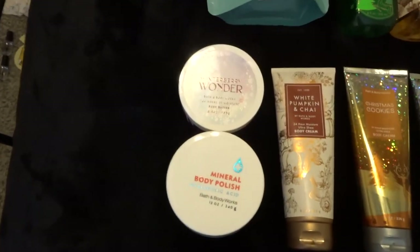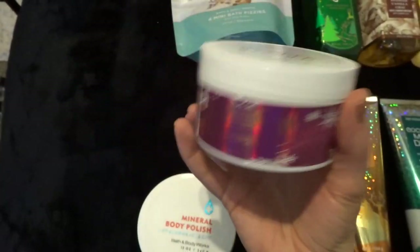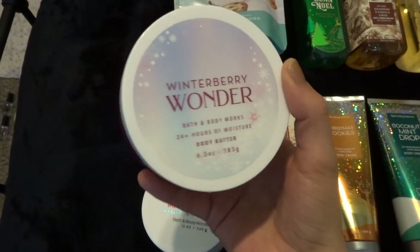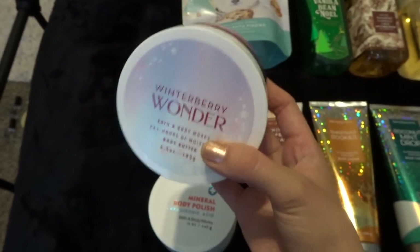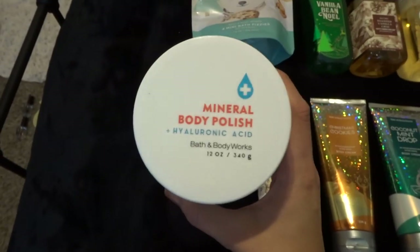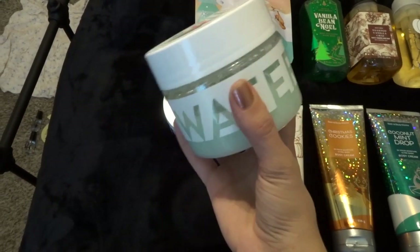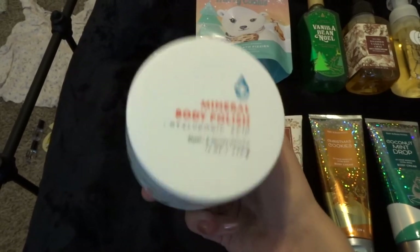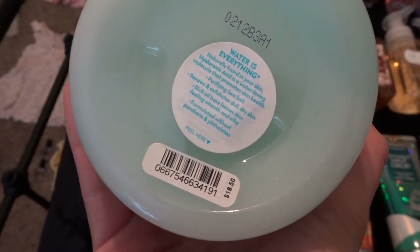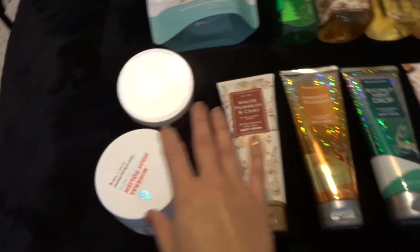The first things are two miscellaneous items. I have the only body butter in my collection right now — Winterberry Wonder. I got this right before Christmas when they had everything 50% off or eight-dollar moisturizers. It smells amazing but I don't really use body butters until winter. The only body scrub I have is the Mineral Polish plus Hyaluronic Acid one. This comes out every SAS — I got it last year at 75% off, so a really good deal. That's what I'm currently using in the shower.